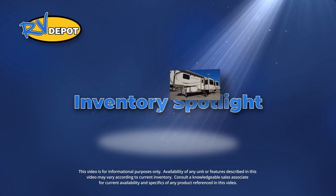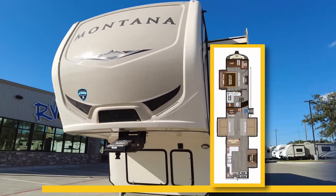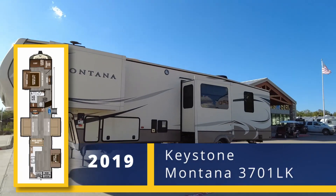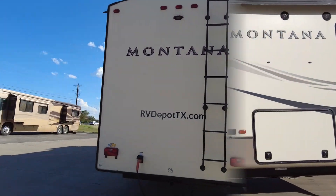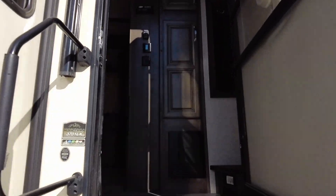On this week's Inventory Spotlight, check out this 2019 Keystone Montana 3701LK. Your family will enjoy all the latest amenities and lavish floor space provided by the four slide-outs in this fifth wheel trailer.